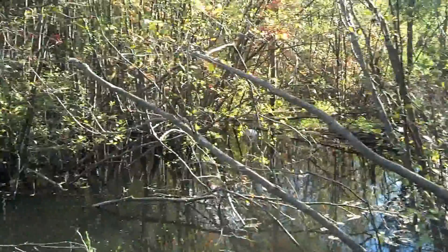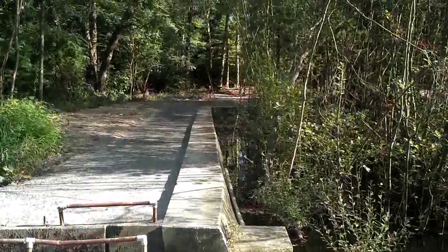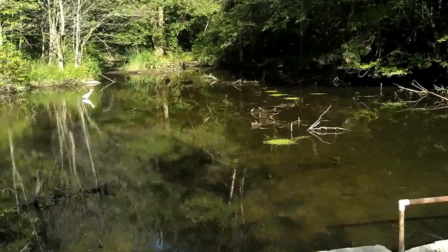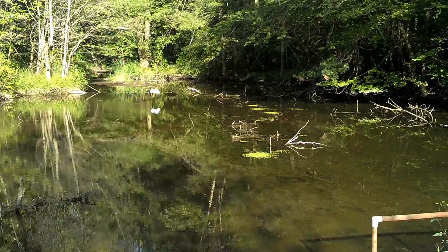Here the birds in the back — you see what I guess is an egret. I usually see them as gray, but this one's white. Looking for dinner, I would guess.